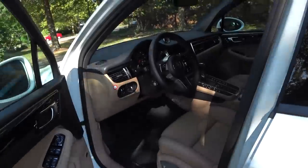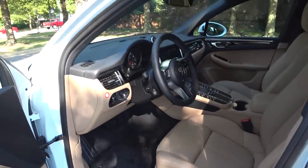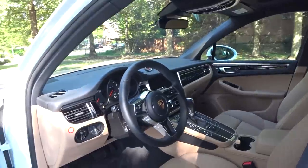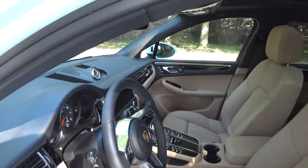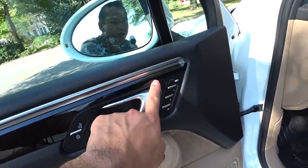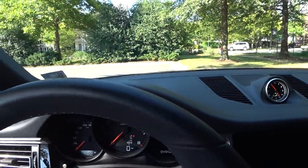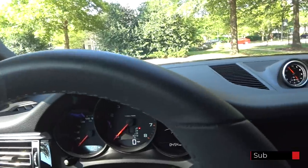Looking at the interior, my particular tester has the Premium Plus package with 14-way power seats and a beige two-tone interior. It also has the optional Porsche emblem embroidered on the headrest — about $380 extra. The interior really makes a nice first impression with this two-tone beige interior. The seats are heated and cooled, and you also get a three-person memory on both the driver's and passenger's side — a really nice feature you don't typically find in this segment. The Macan has 8 inches of ground clearance, giving it that typical easy SUV step-in height, and the door shuts with that bank vault-like solidity typical of a German car.